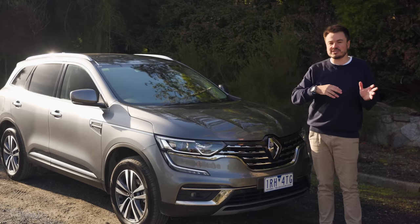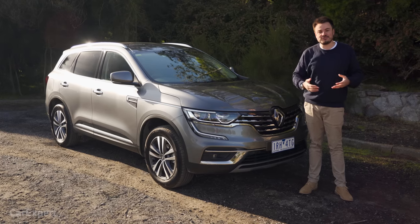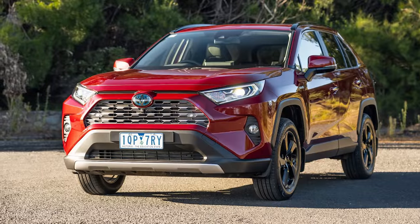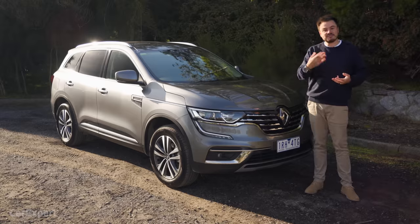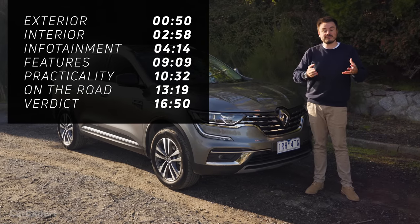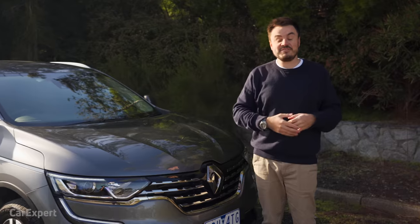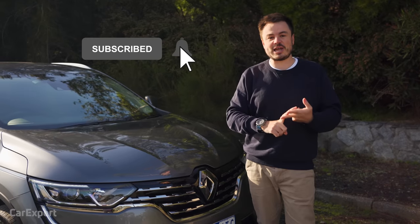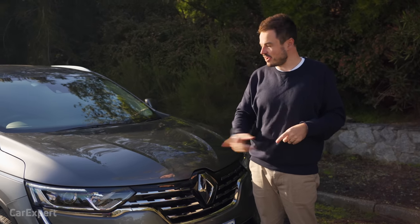But is it better than the X-Trail? Because we're not a huge fan of the X-Trail. Competitors for the Koleos? We're talking about the usual suspects: Mazda CX-5, Toyota RAV4, Hyundai Tucson. If you want to skip ahead to other parts of this review, you can use the time codes on the screen or go to the chapters below on YouTube. And if you haven't done so already, hit the subscribe button and press the bell icon to be notified every time we drive something new.